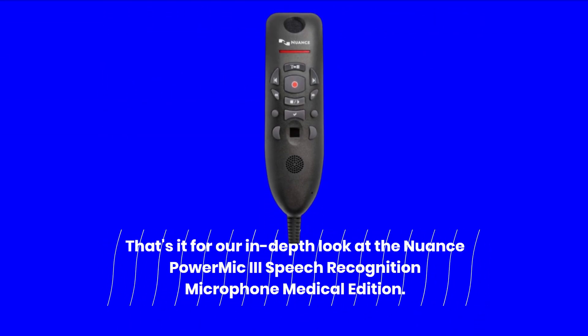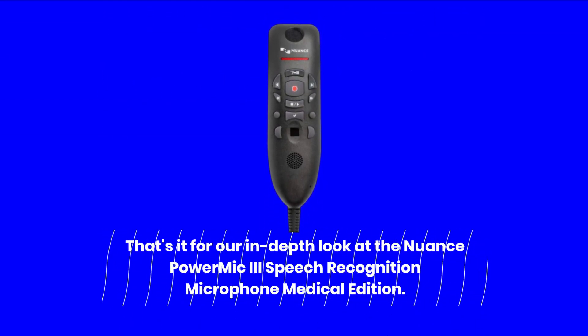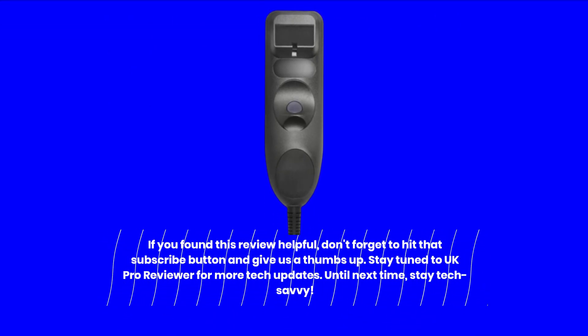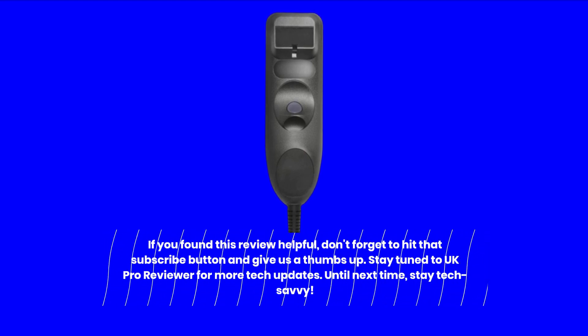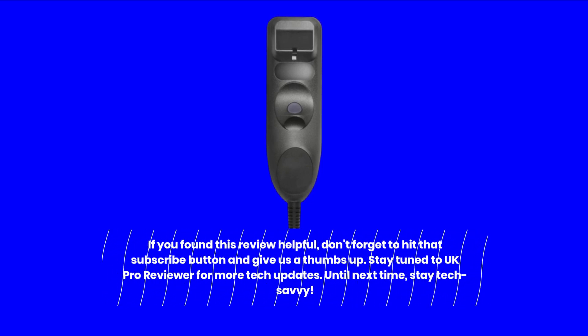That's it for our in-depth look at the Nuance Power Mic 3 Speech Recognition Microphone Medical Edition. If you found this review helpful, don't forget to hit that subscribe button and give us a thumbs up. Stay tuned to UK Pro Reviewer for more tech updates. Until next time, stay tech-savvy.